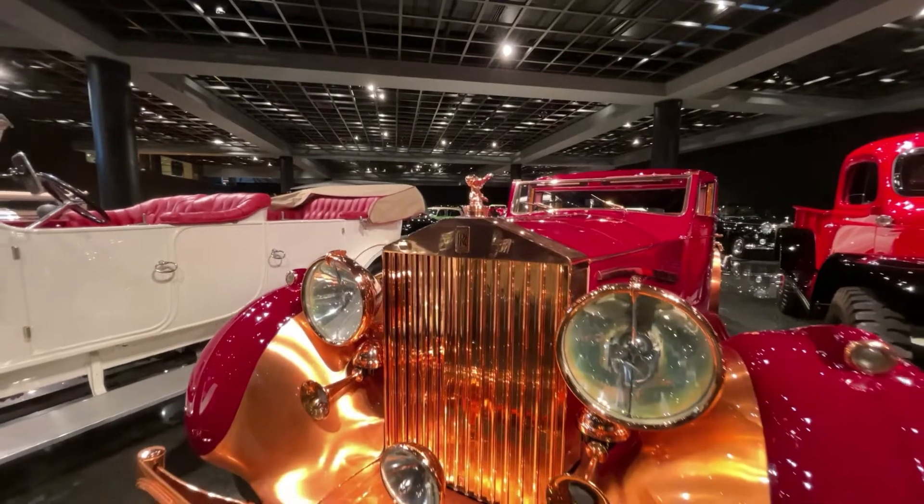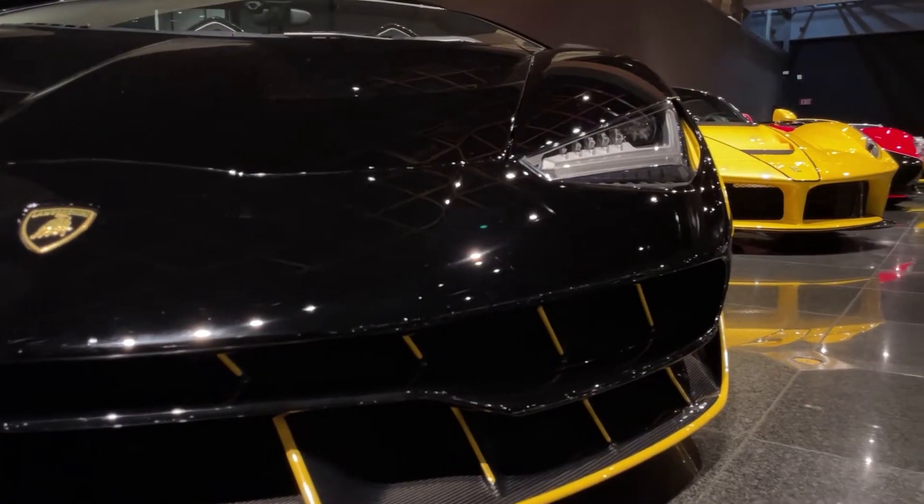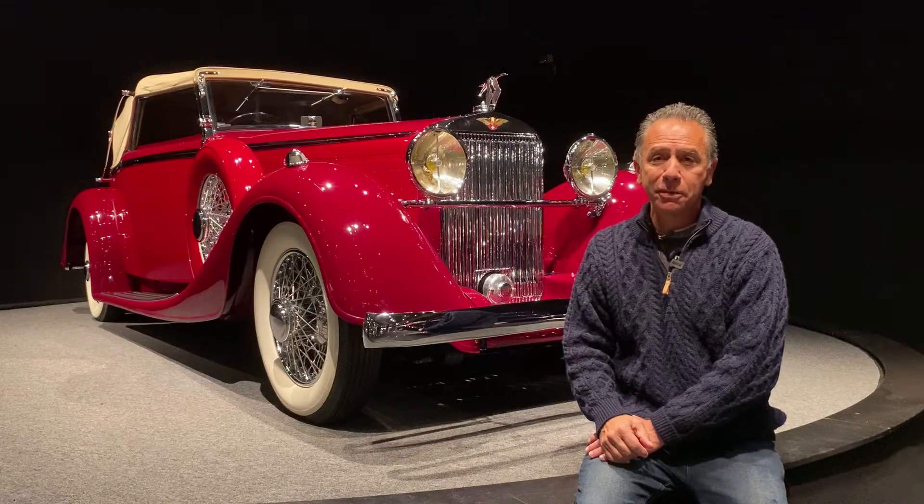There's so many things to see and it's always changing. It's been here for over three decades and it's been named one of the six best car museums in North America. For me, it's number one.